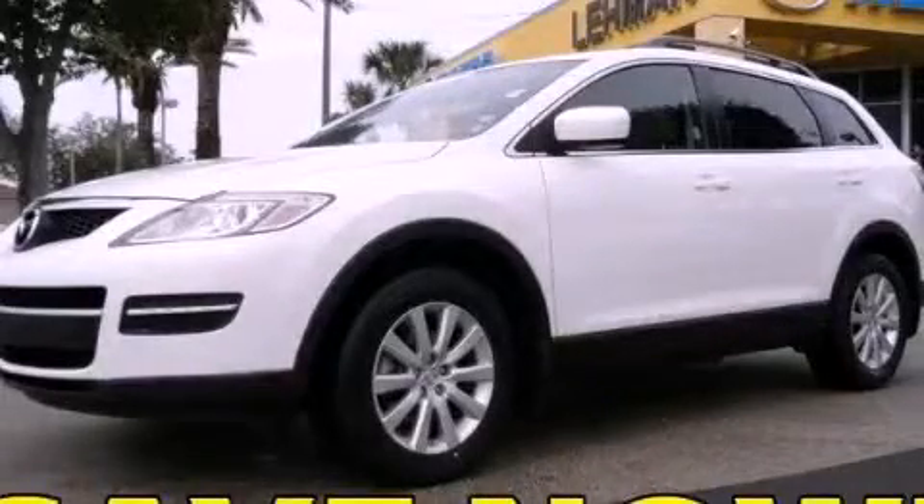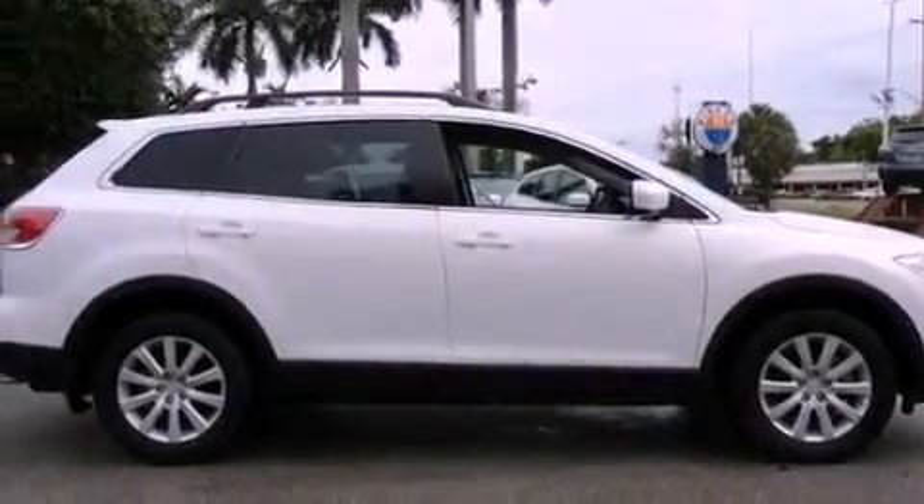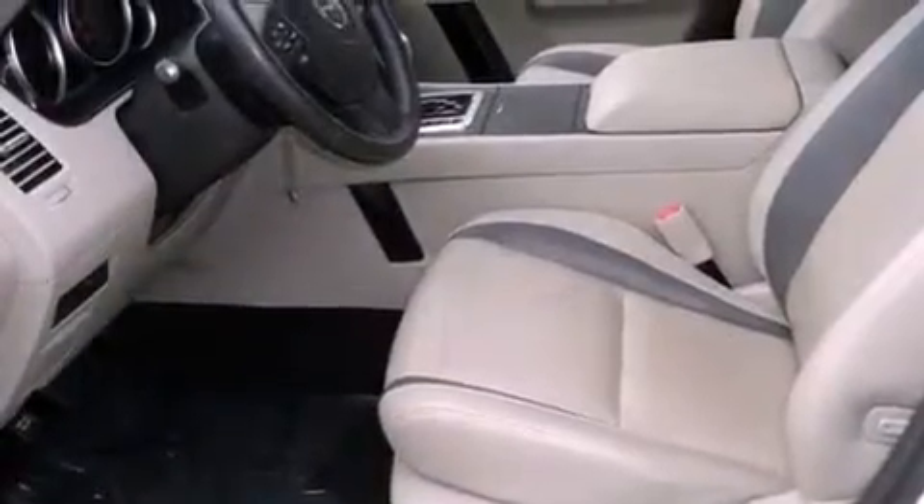This is a 2009 Mazda CX-9, a car-like ride in space like an SUV. It features a six-cylinder engine and an automatic transmission.